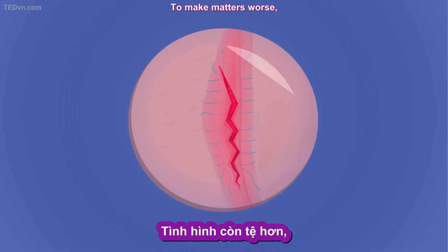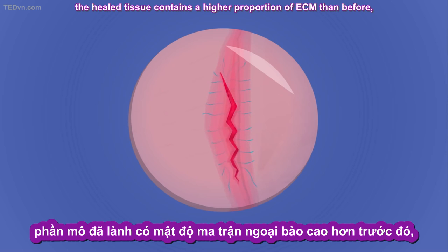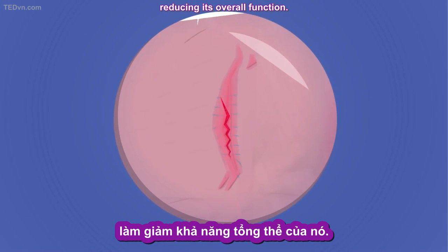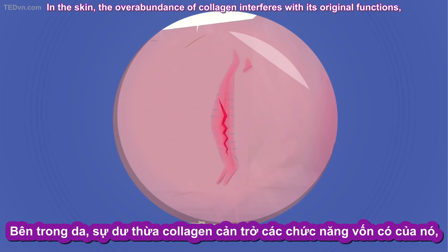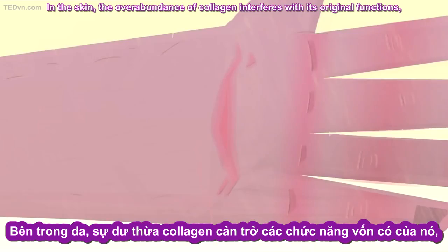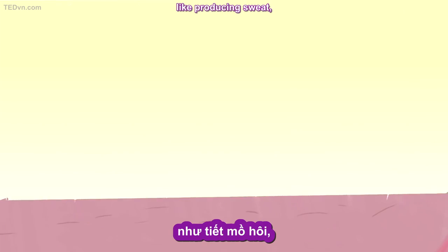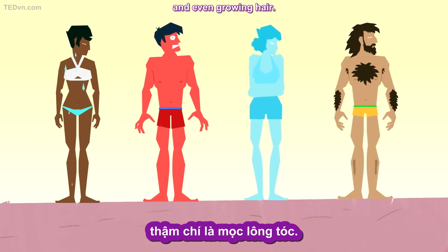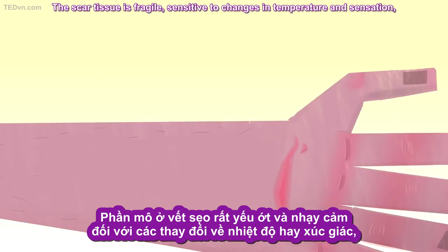To make matters worse, the healed tissue contains a higher proportion of ECM than before, reducing its overall function. In the skin, the overabundance of collagen interferes with its original functions, like producing sweat, controlling body temperature, and even growing hair. The scar tissue is fragile.